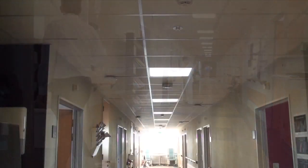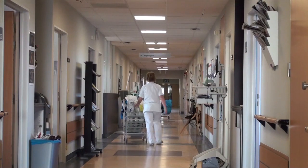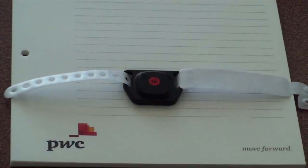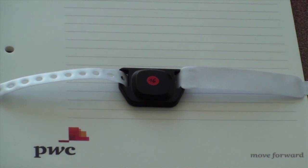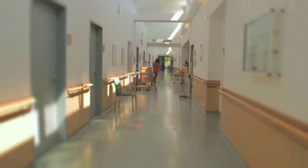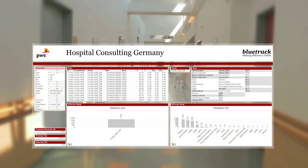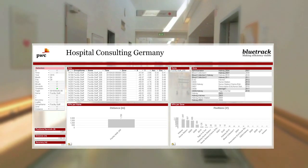Bluetrack is a network of corresponding antennas which can be set up in a short period of time. The moving objects of interest are tagged with the Bluetooth tracking chip, which continuously sends exact tracking information to a local database. Once the data is processed, we are able to extract valuable information and visualize processes.